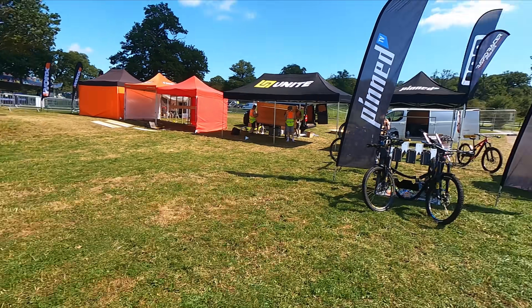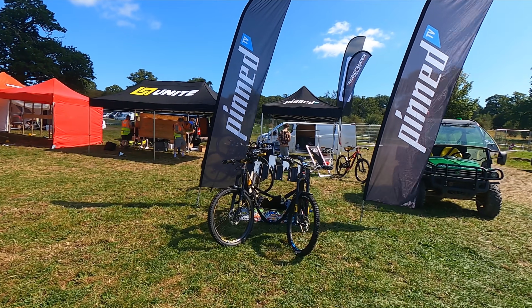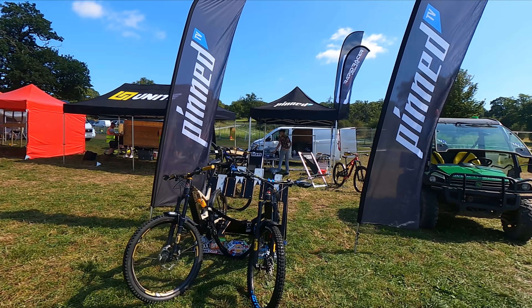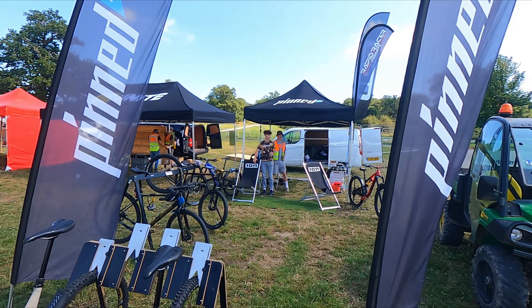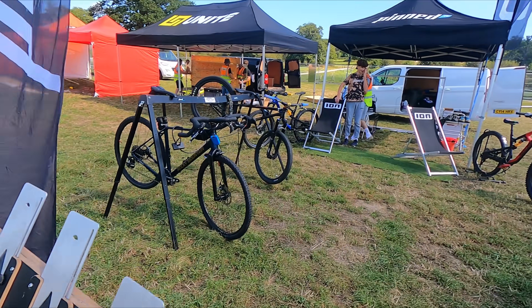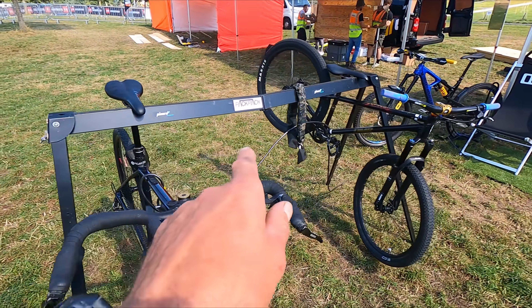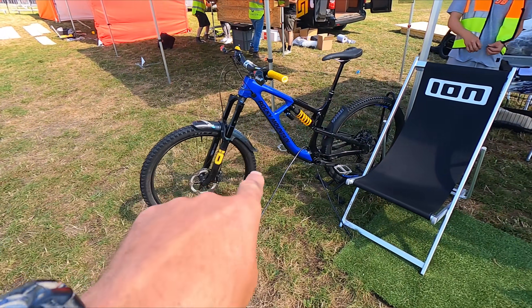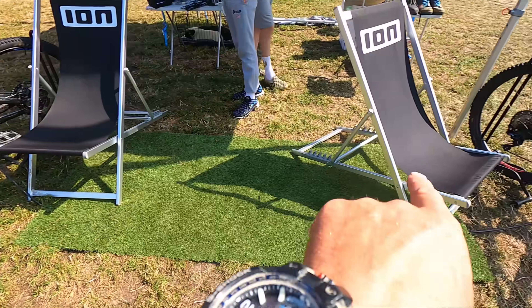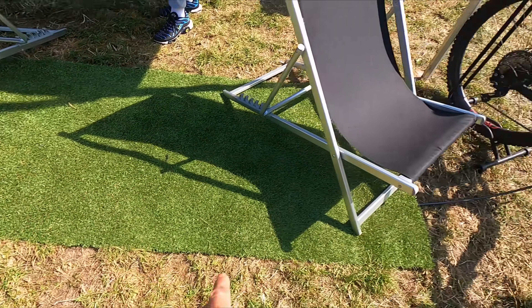Good morning! We are on day two now — this is Thursday, day two for us, not day two for the festival. We have set up. I'll take you to the Pinned camp. First time I've ever had all the bikes on display. We've got the eaves, the bikes in a row, we've got the flags, got the gravel bike on the odd rack, Todd's jump bike, my enduro bike, the Ion seats, the special green carpet.